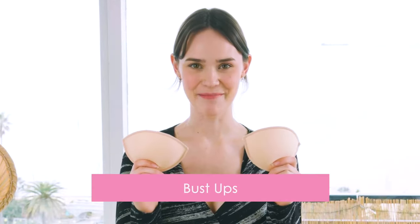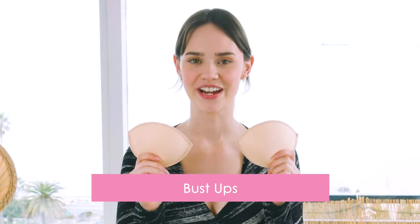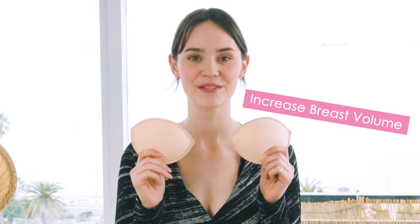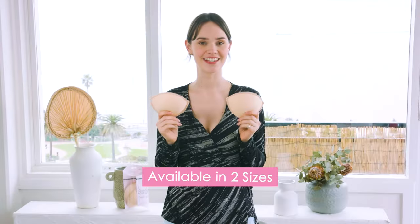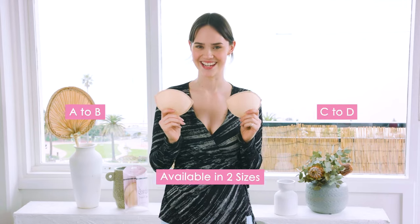Hi, I'm Olivia and these are our Bust Ups. They are super discreet padded bra inserts that increase breast volume by up to more than one cup size. They come in two sizes, A to B and C to D. Bust Ups are contoured to the breast's natural fall.